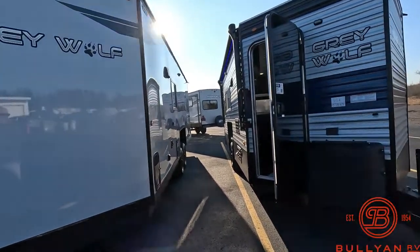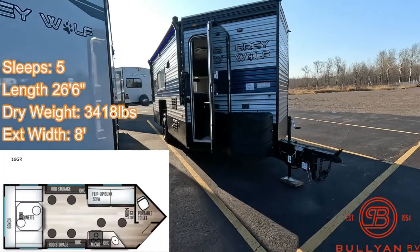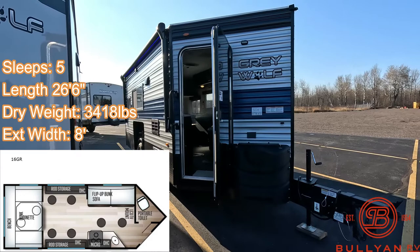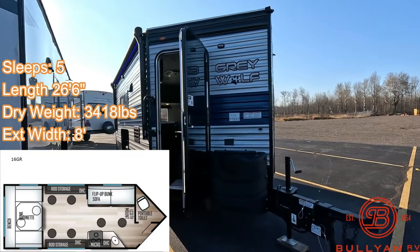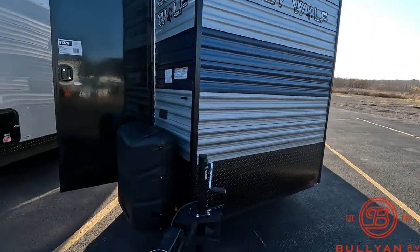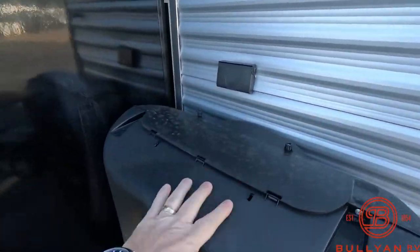Hey guys, welcome back. Kyle Dittman here at Bullion RV, Duluth, Minnesota. Today we're gonna do a quick walk around on a Gray Wolf fish house. Season is here, we're getting them in — give us a call. It's a 16 GR, kind of everything you're gonna need for camping and fishing without any water on board. Pretty great deal. If you have any questions, 218-740-4964, shoot me a call or a text.